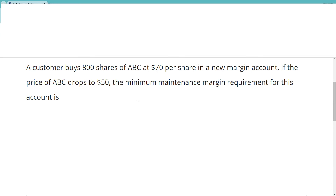Here's the question: A customer buys 800 shares of ABC at 70 in a new margin account. I always want to pay attention to a new margin account. I'm looking at 800 shares at 70. I don't think there's any trick here about the $2,000 thing. This is $56,000 worth of stock — 800 times 70.